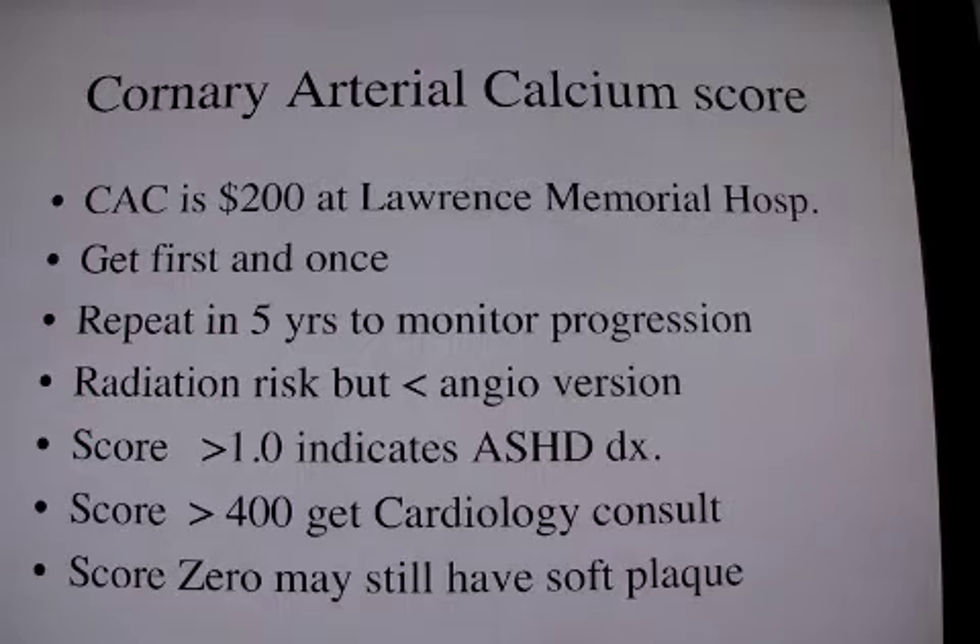The angio Siemens test rapid slice has fallen somewhat out of favor because of the high radiation risk. The calcium score, however, has much less radiation risk than that, even though it's the same machine.